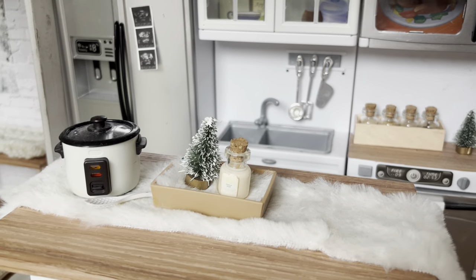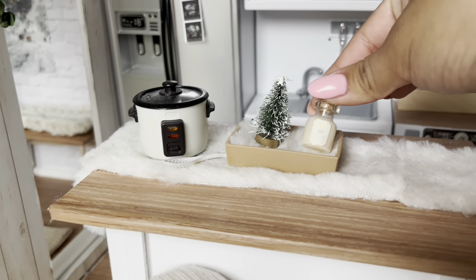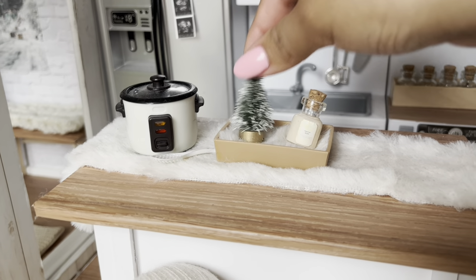We have some decorations up here on the kitchen island, like this cute little candle and this mini Christmas tree.